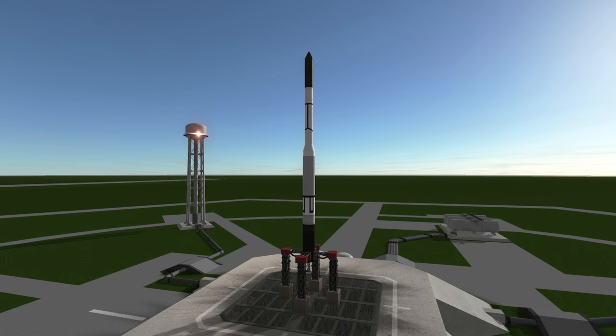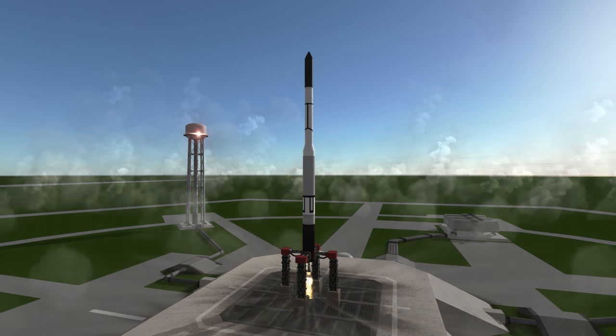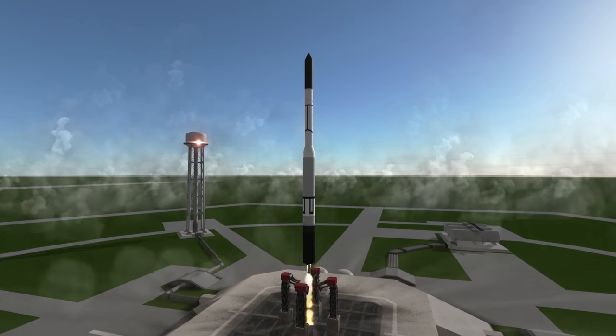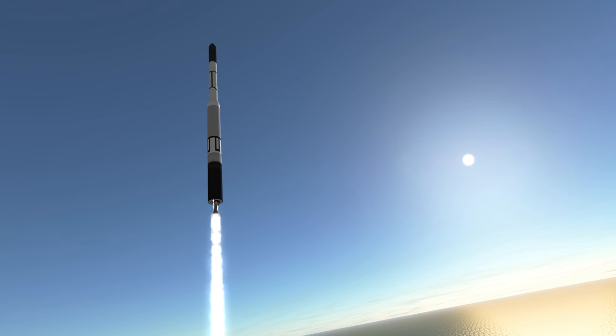Welcome to the rocket profile of the Vanguard rocket, the Naval Research Lab's attempt to beat both the Soviets and von Braun to orbit. The Vanguard was less than half the mass of the Army Ballistic Missile Agency's Juno-1, which launched Explorer-1, America's first satellite, and it was less than a twentieth of the launch mass of the Sputnik rocket which launched the world's first satellite.